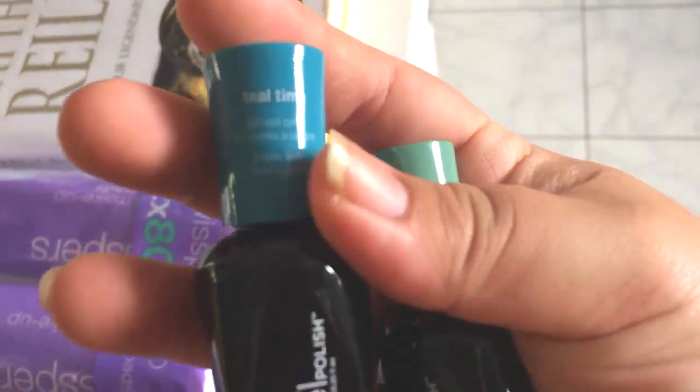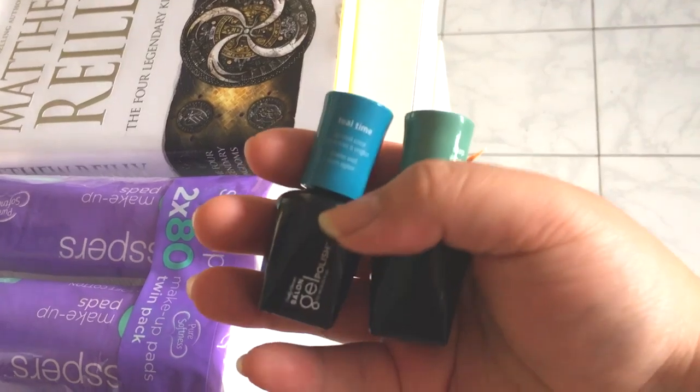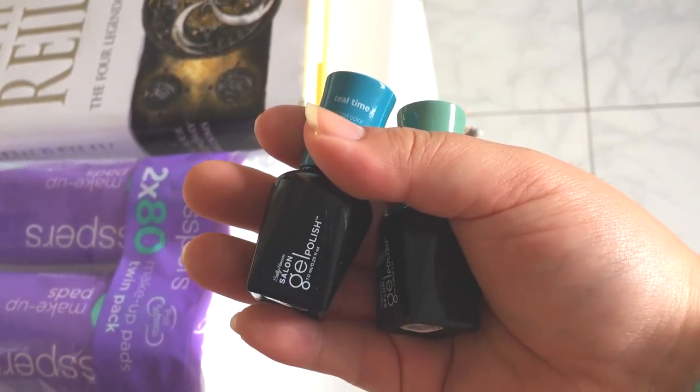So one is called Teal Time and one is called Jaded. I couldn't find any pinks or purples that I liked, so I might see if I can buy some online.